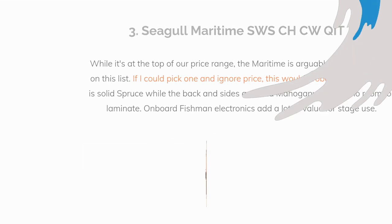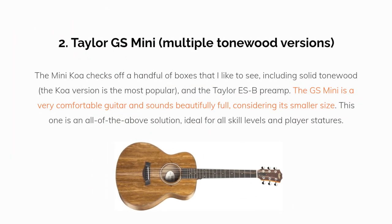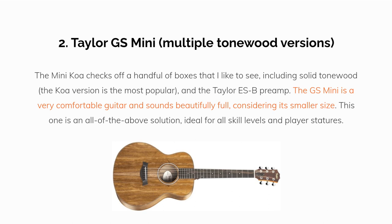My second pick is the Taylor GS Mini, which has multiple tonewood options. The Mini Koa checks off a handful of boxes that I like to see, including solid tonewood. The Koa version is the most popular and features the Taylor ESB preamp. The GS Mini is a very comfortable guitar and sounds beautifully full considering its smaller size. This one is an all-of-the-above solution, ideal for all skill levels and player statures.